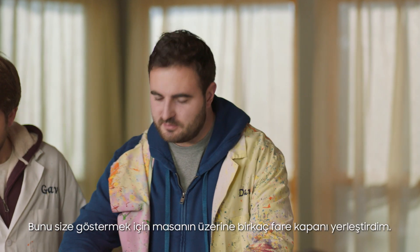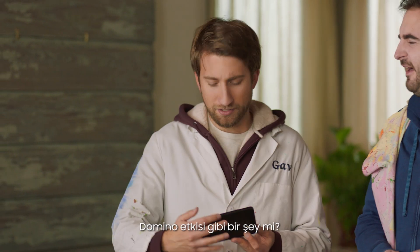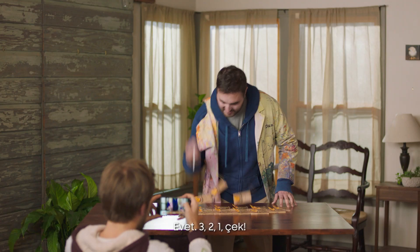To demonstrate this, I've set up some lovely mousetraps on the table. I wonder what's going to happen — a little bit of a chain reaction? I think so. I'm going to come around the front to get a lovely angle on it. Okay, ready? Yep. Three, two, one, go.